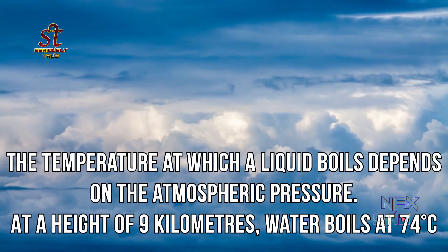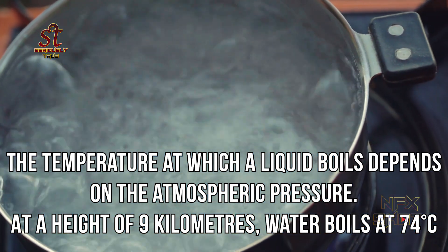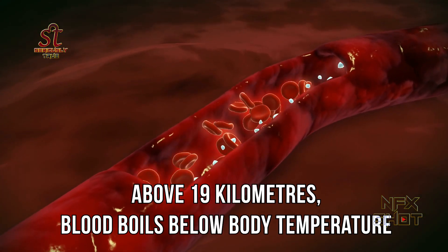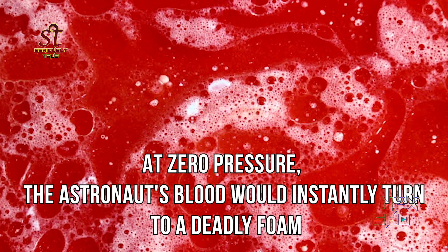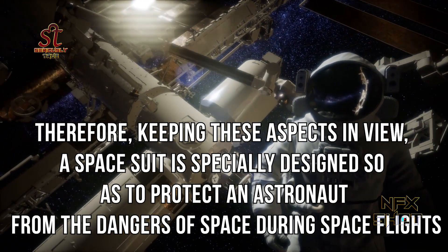The temperature at which a liquid boils depends on the atmospheric pressure. At a height of nine kilometers, water boils at 74 degrees Celsius, and above 19 kilometers, blood boils below body temperature. At zero pressure, the astronaut's blood would instantly turn to a deadly form. Therefore, keeping these aspects in view, a space suit is specially designed to protect an astronaut from the dangers of space.